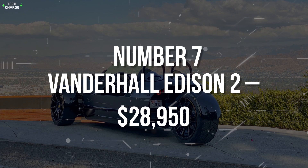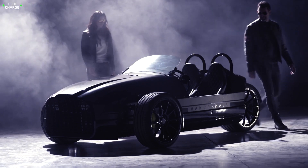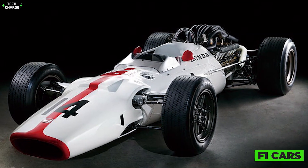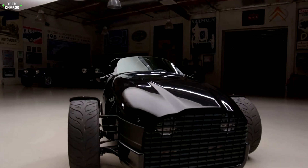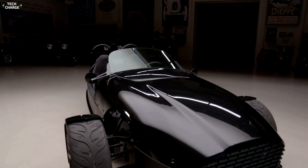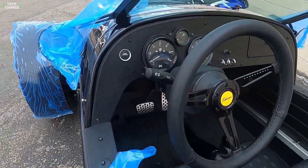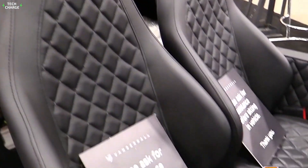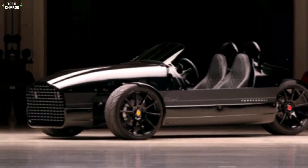Number 7: Vanderhall Edison II, $28,950. With a stylish appearance that closely mimics old F1 cars, the Vanderhall Edison II is one of the best choices if you want to stand out from the crowd. It looks gorgeous from the outside, and things aren't any less impressive on the inside, where you can find super stylish old-school gauges, heated seats, lots of passenger and cargo space, and a full load of advanced safety systems.